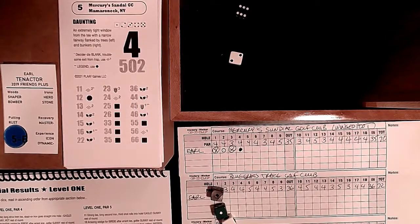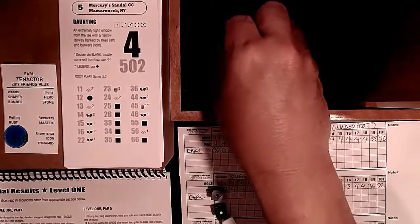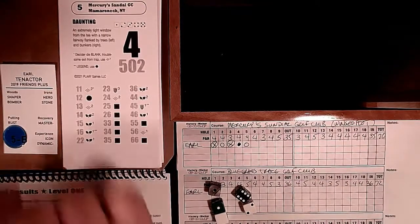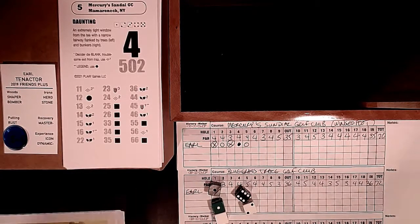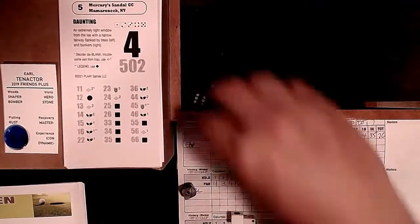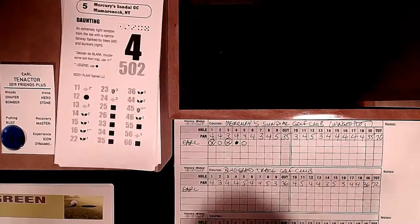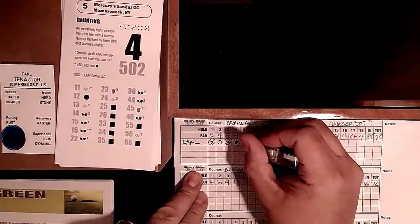I'm almost tempted not to take it... you know what, let me just play it. I'll take my gimme birdie - we'll play it and see how tough this course is even with that advantage. Birdie at 5 - back to plus two. I'm riding a bit high having gotten in the zone from the special result. I gave myself the blue chip already, so let's just keep moving.